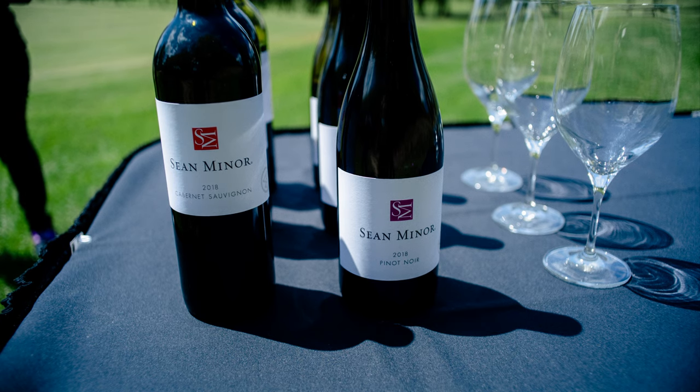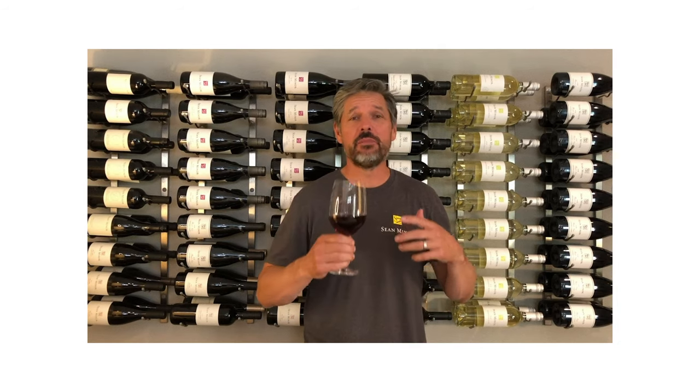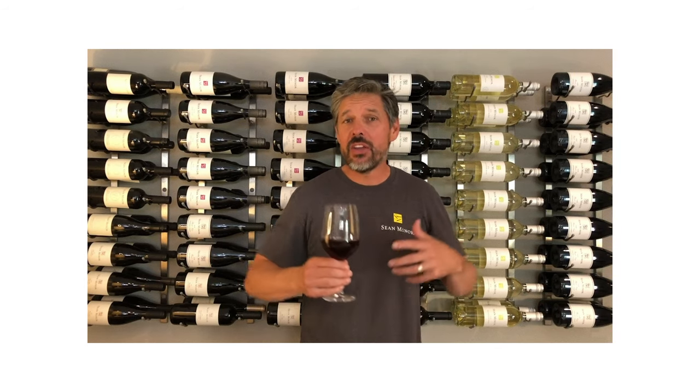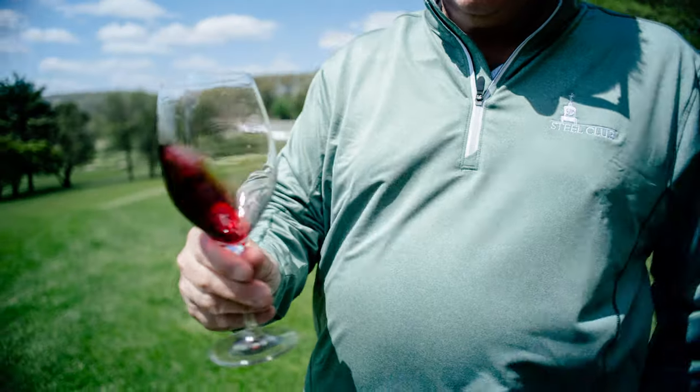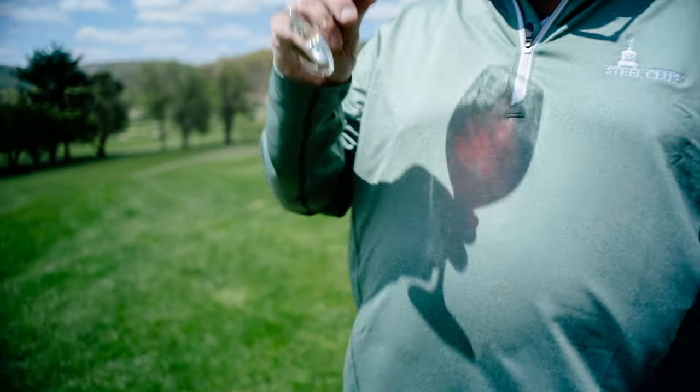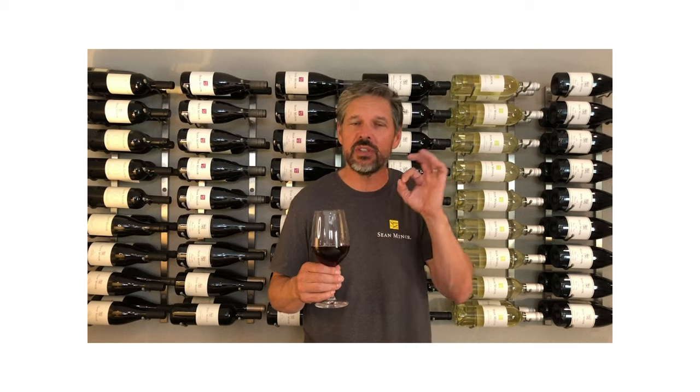The California Series Pinot Noir. The aroma has this amazing cherry, strawberry, raspberry, with just a hint of cedar. And then on entry, some earthy notes layered with some nice spice, providing an excellent mouthfeel. What I love best is that texture just continues through and gives us a really lingering finish with just a touch of sweet vanilla.